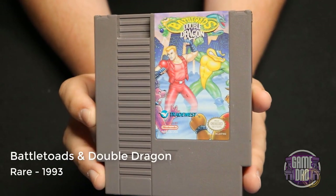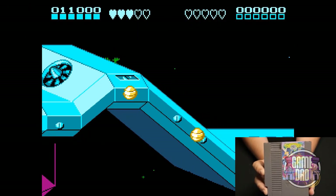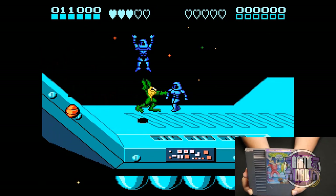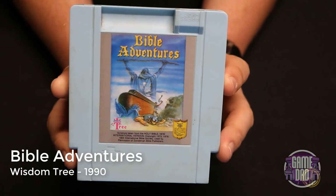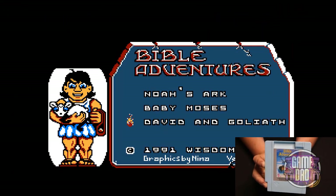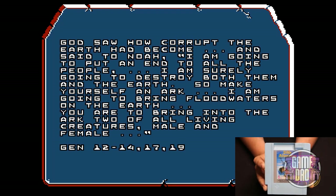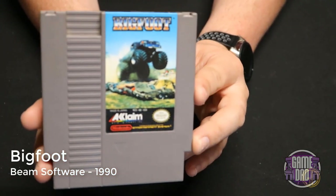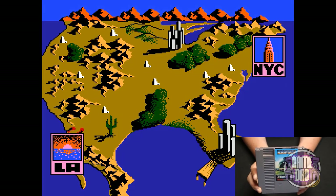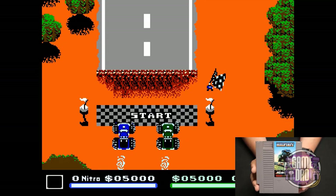Battletoads and Double Dragon released by Rare in 1993 is a fun crossover — graphically similar, they added some new mechanics but overall still just another fun game. Bible Adventures released by Wisdom Tree in 1990 is our first unlicensed game. Say what you will about unlicensed games on the NES, but even though these are pretty religion-heavy they're actually a lot of fun — quick gameplay, not some massive story, but fun. Bigfoot by Beam Software in 1990 lets you play classic monster truck action through different tracks. Graphically it's okay, the gameplay is a little weird with the 3D effect, but it's a fun game.